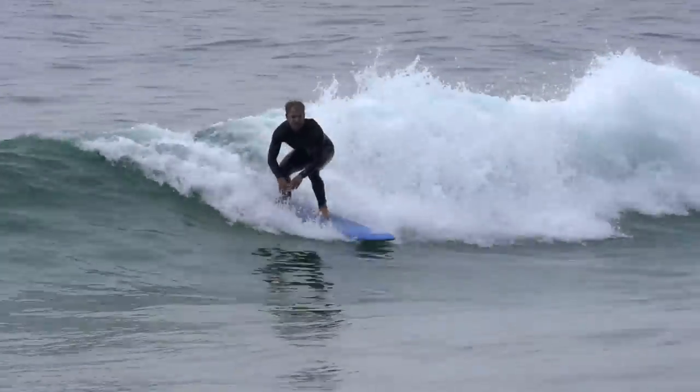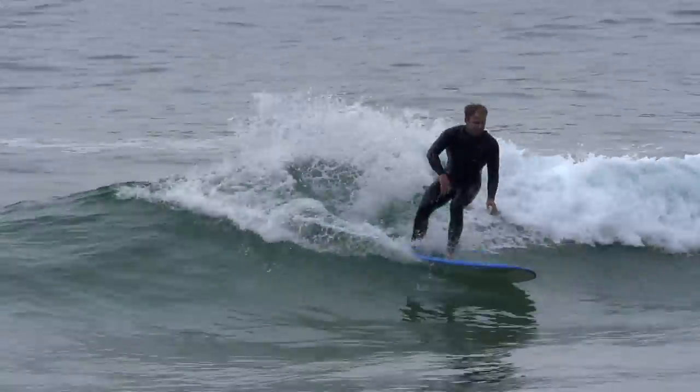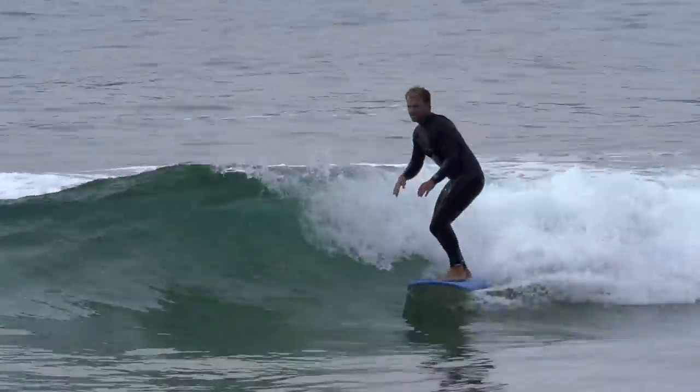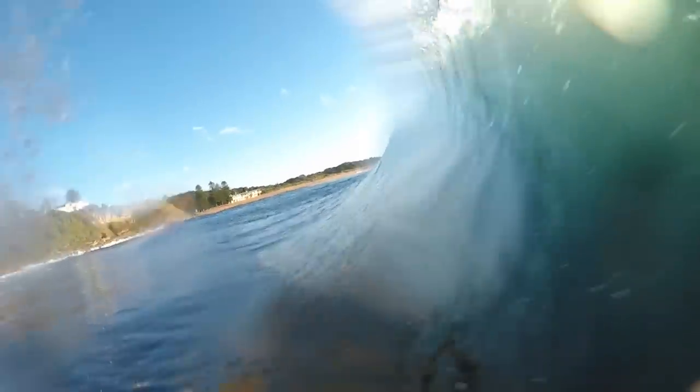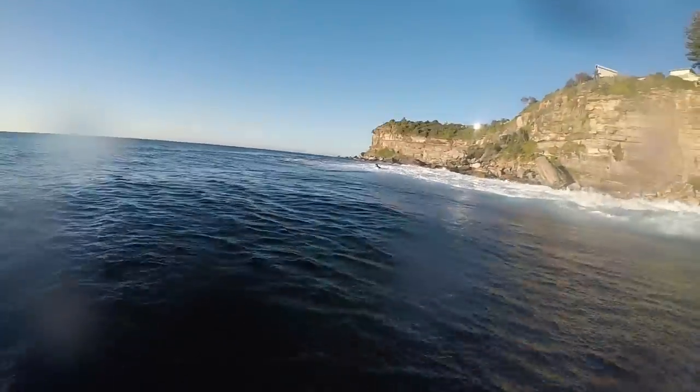Things might look and even feel easy when you're paddling into some white water, but when you step it up a notch and have to take off straight into a steep barreling wave, things are a little more challenging. Let's go right back to basics and cover the movements required to take off effectively.